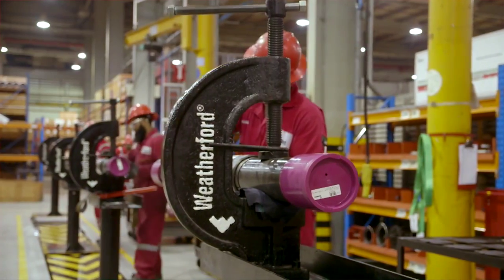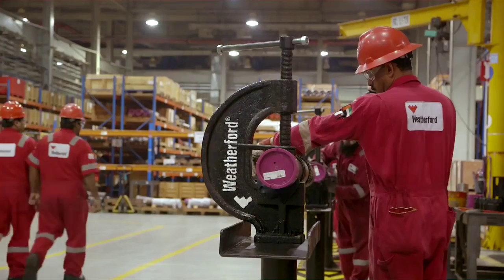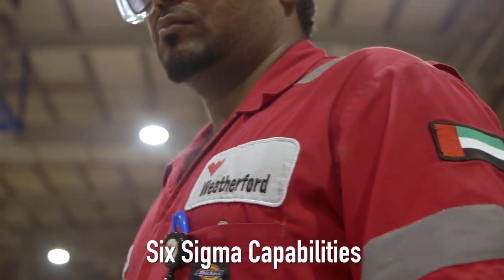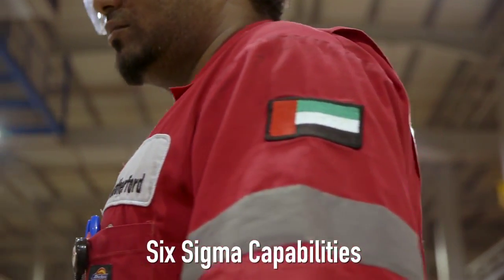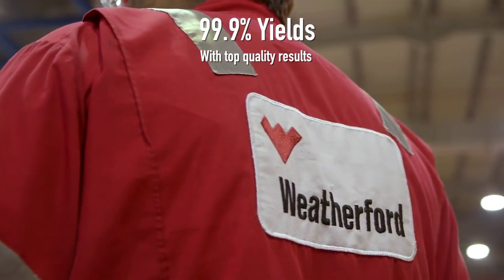The one-piece flow technique on production lines guarantees increased efficiency, with the ability to produce a liner hanger or packer in under 10 minutes. The Weatherford workforce delivers Six Sigma capabilities that ensure yields consistently above 99.9% and top quality results at all times.